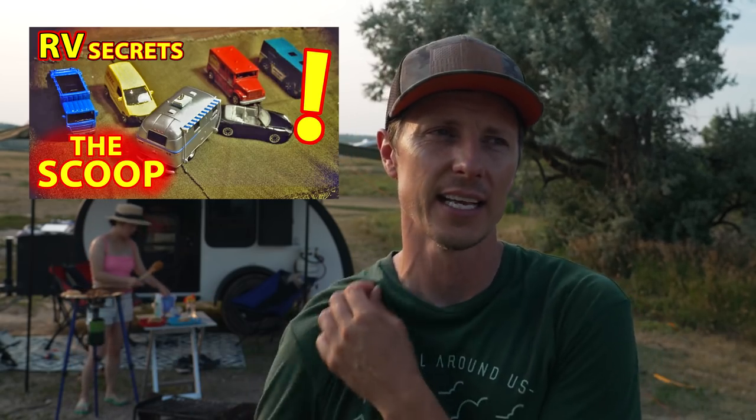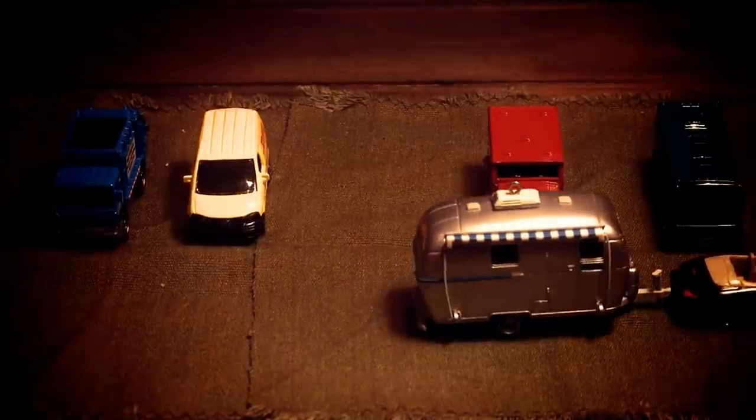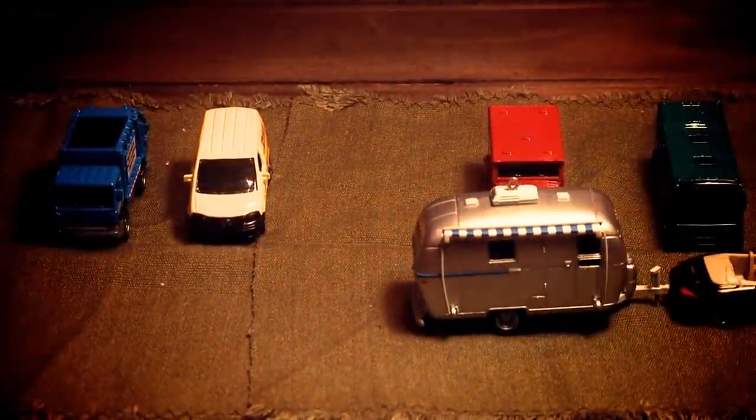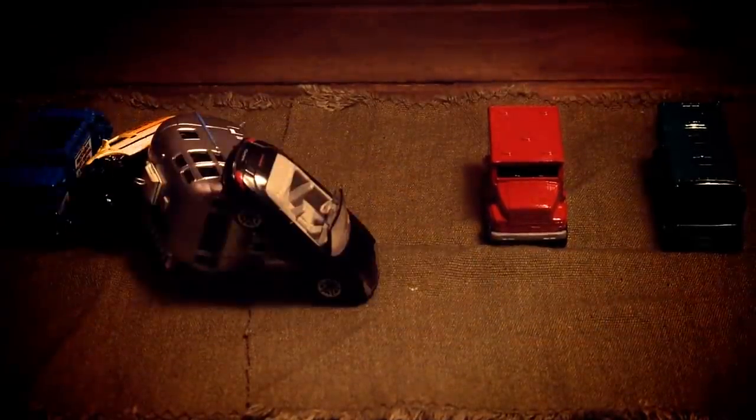When talking to new trailer owners, I like to suggest a video from Long Long Honeymoon. They have a backup method for getting into campsites — I think they call it 'the swoop.' It allows you to make an angle that already initiates the turn with your trailer before you even start backing in, making it much easier. Here's what happens when you pass a campsite in a flat parallel fashion and then try to back in — but all that carnage could have been avoided using the swoop. I'll put that video in the description below.